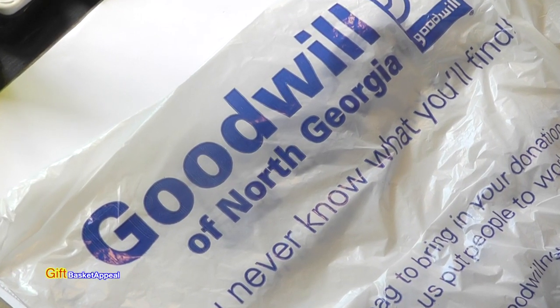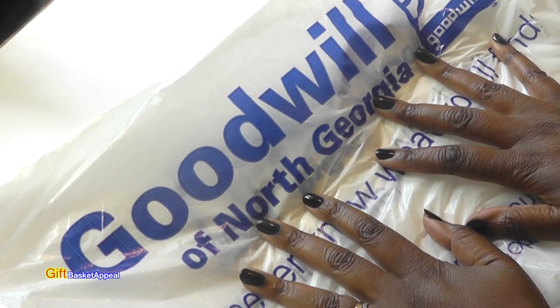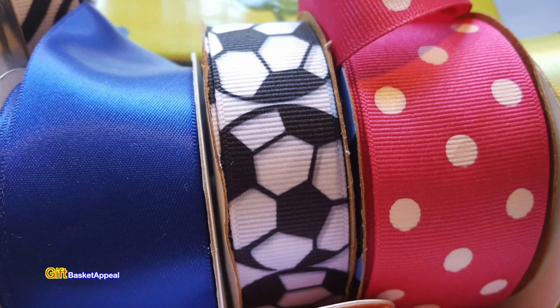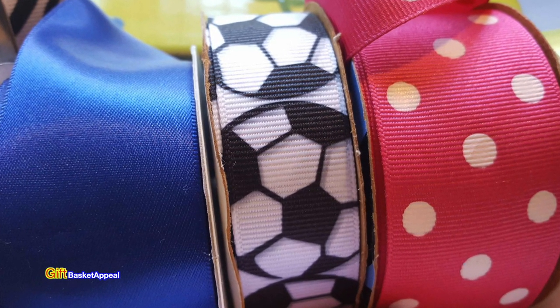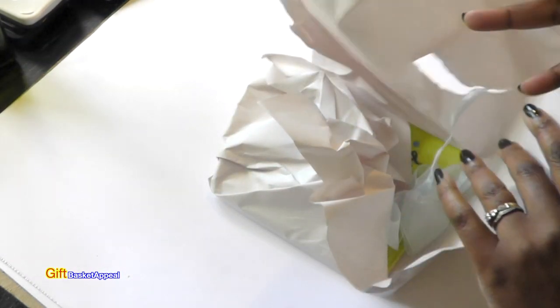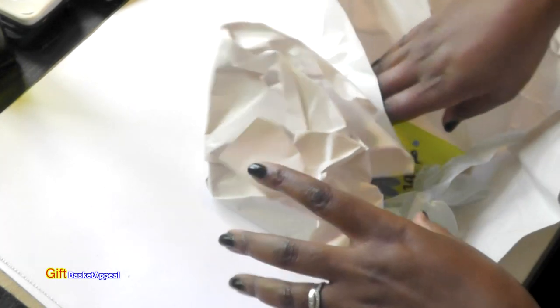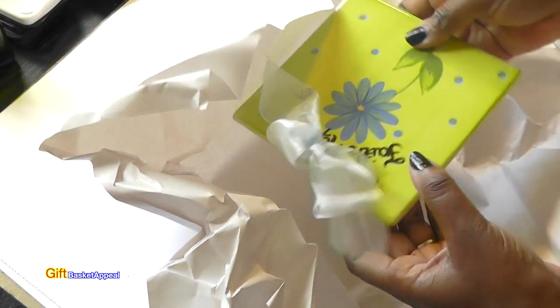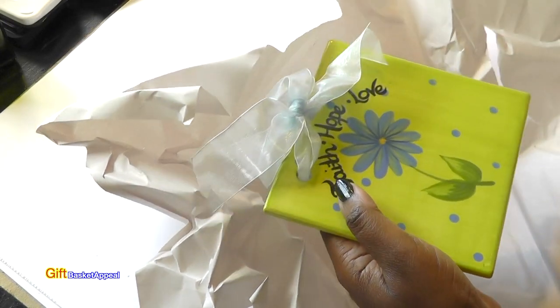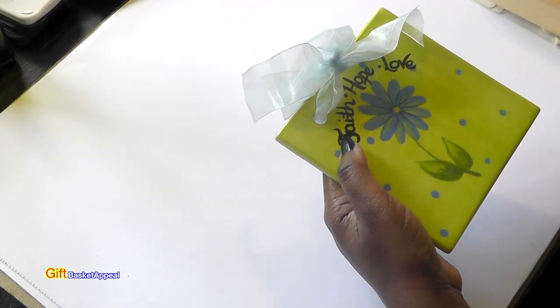Hi, this is Tracy from Gift Basket Appeal. I went to Goodwill so I'm doing a Goodwill haul, let's get started. I'm just so amazed at the amount of cool stuff you can find at Goodwill. I went to one over in Sandy Springs, Georgia — I don't live really close by, but since I was over there I thought, why not stop in? I found a few things I'd like to share with you.